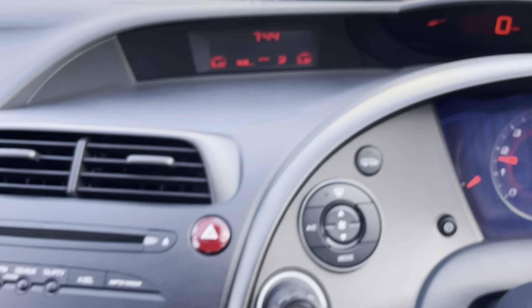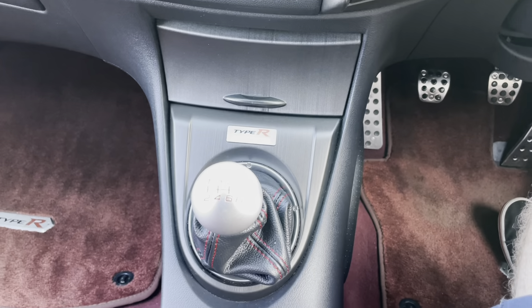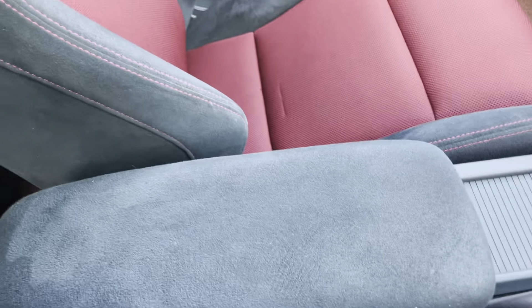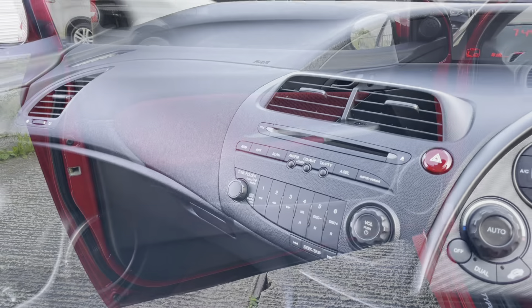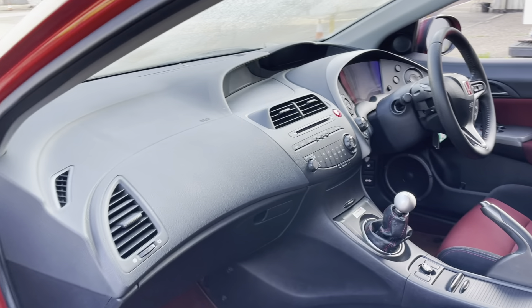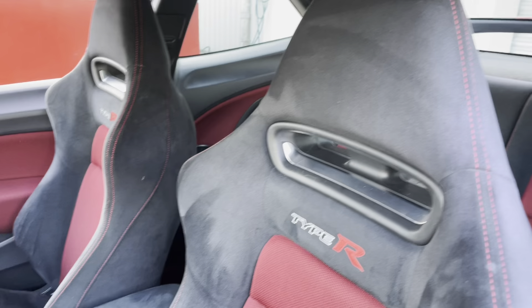So, all very good condition in here. The sound system works absolutely fine. There's a brilliant six-speed manual gearbox on these — no notches or crunches at all. From the passenger side again, everything is in great condition with no concerns and nothing to flag in here whatsoever.